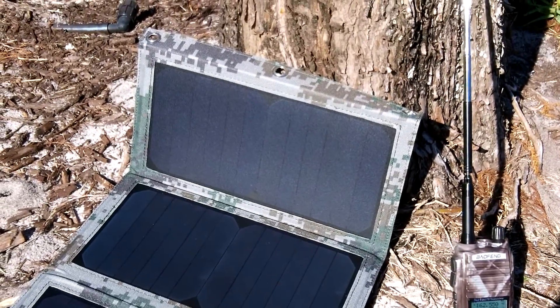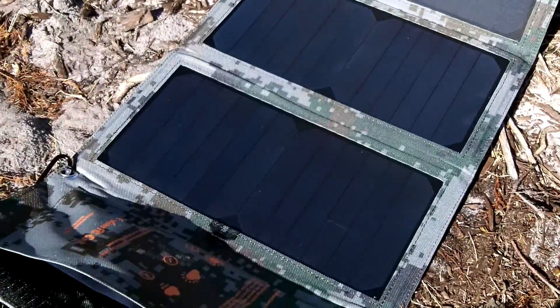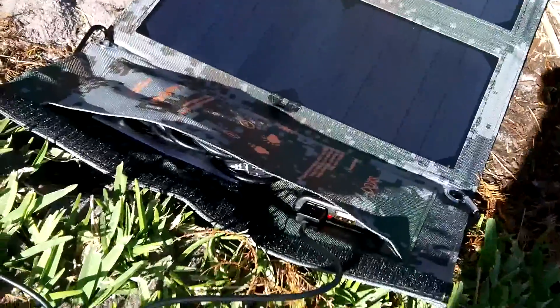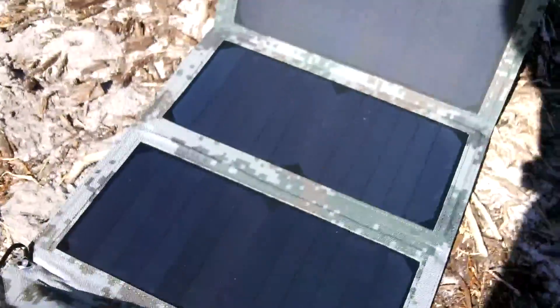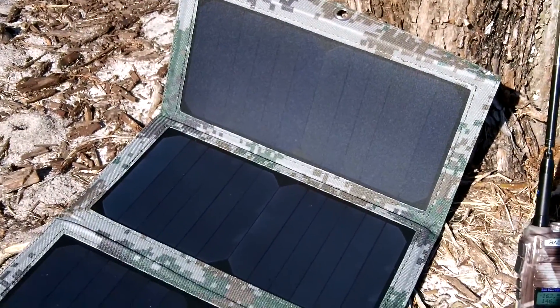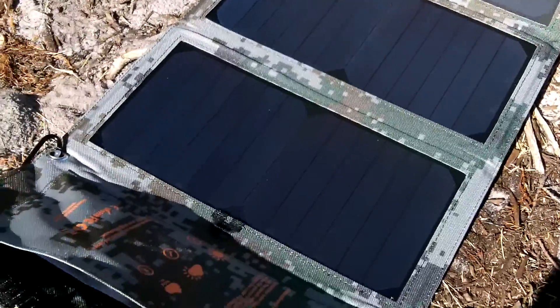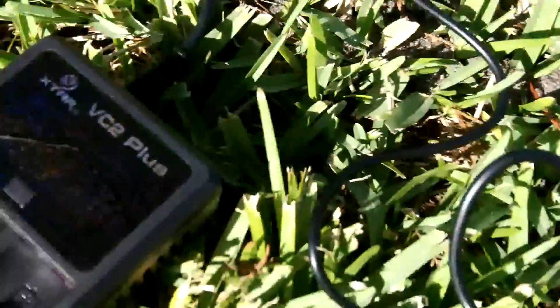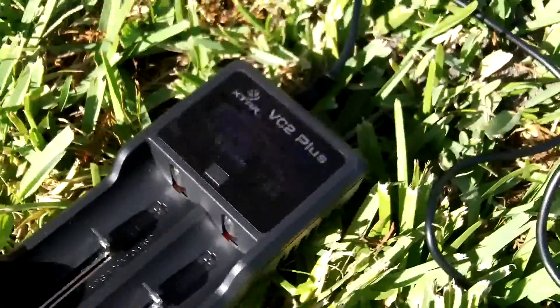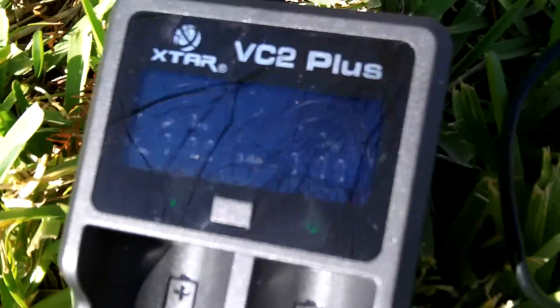Hey guys, Anthony here. It's Tuesday, March 21st, 2017. I've got the Soku 22-watt panel outside here. I think it's just after 5 o'clock p.m. and I've got the X-Star VC2 Plus charger, battery charger plugged in.